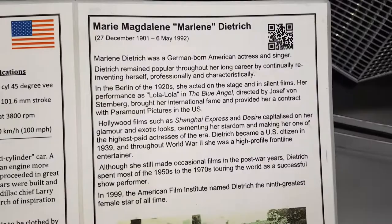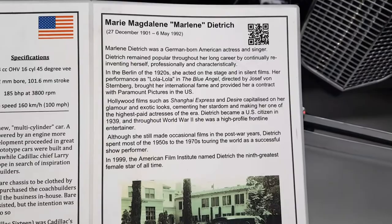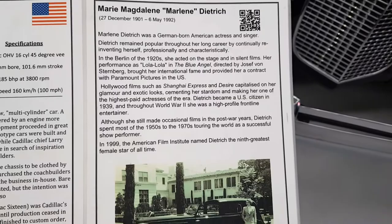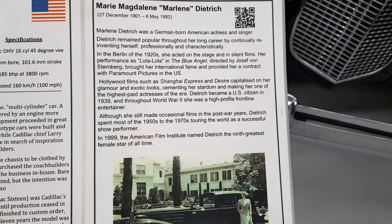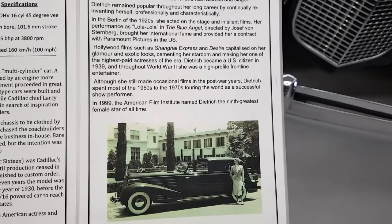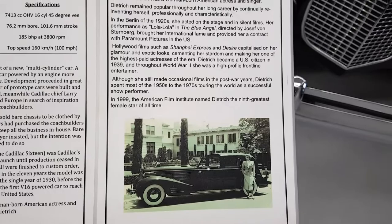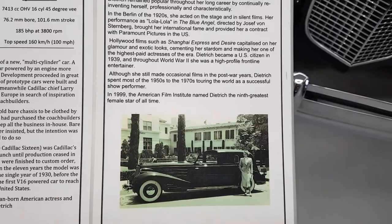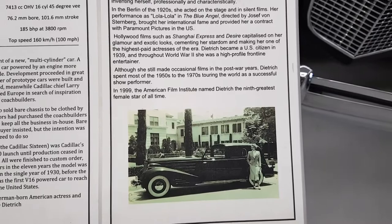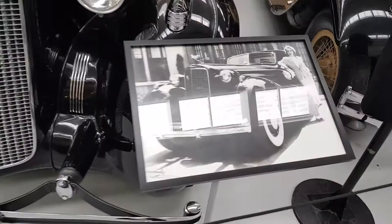This is a German-born American actress and singer, very popular throughout her long career by continually reinventing herself professionally and characteristically in the Berlin 1920s, set on stage in the silent films. Her performance as Lola Lola in Blue Angel, directed by Joseph von Sternberg, brought her international fame and provided her a contract with Paramount Pictures in the US. Hollywood films such as Shanghai Express and Desire capitalized on her glamour and exotic looks, cementing her stardom and making her one of the highest paid actresses of the era. Dietrich became a US citizen in 1939, and throughout World War II she was a high-profile frontline entertainer. Although she still made occasional films in post-war years, Dietrich spent most of the 50s and 70s touring the world as a successful show performer. So this was her car — and here she is right here.